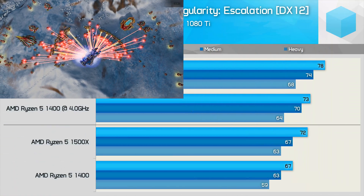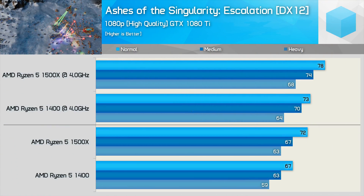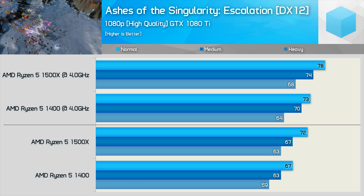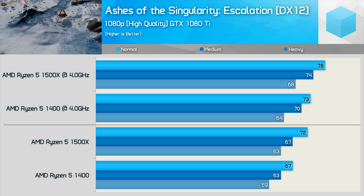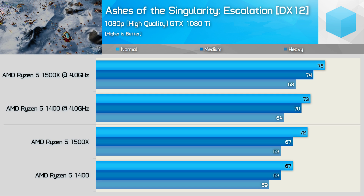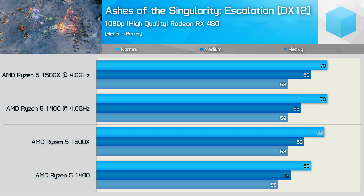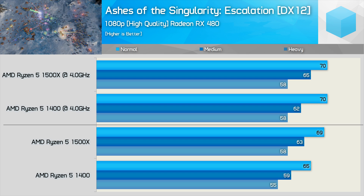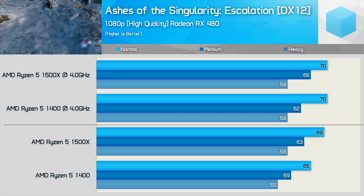Like Warhammer, Ashes of the Singularity is another CPU torture test. Before any overclocking, the 1500X delivers 7% more performance, which actually isn't that much for this kind of title. Interestingly, even once overclocked, that margin remains much the same — the frame rate increases for both CPUs, but the 1500X remained 7% faster. Running with the RX 480 changes the story: the 1500X might be 6% faster out of the box, but once both CPUs are overclocked, the margin is again reduced to nothing.